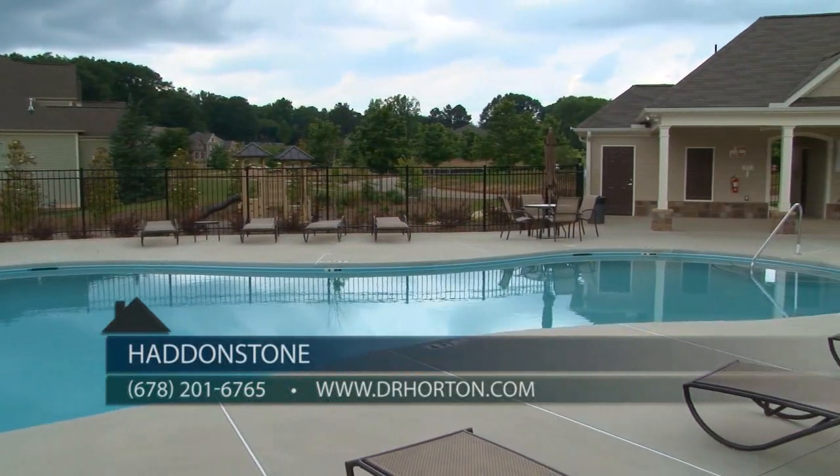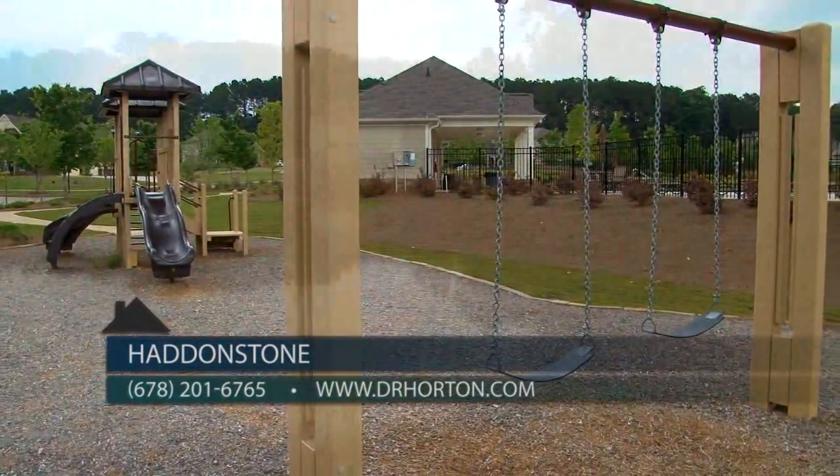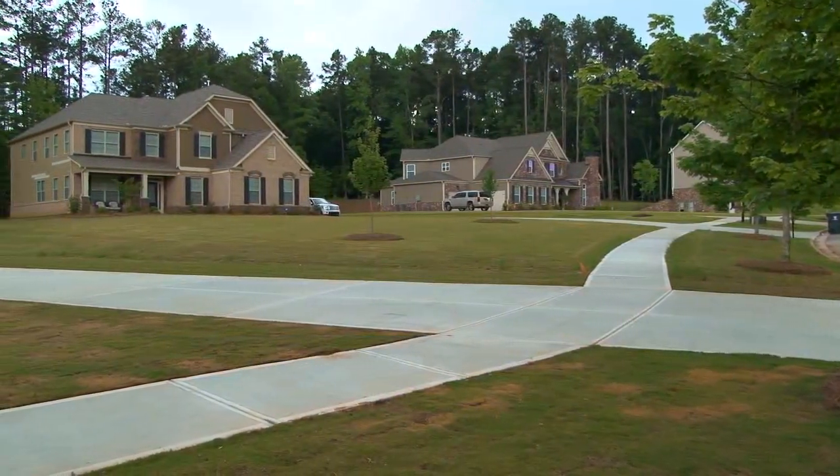We offer great amenities, including a swimming pool, cabana, playground, and lake. We also have lots of green space with miles of walking and access to the golf cart trails.